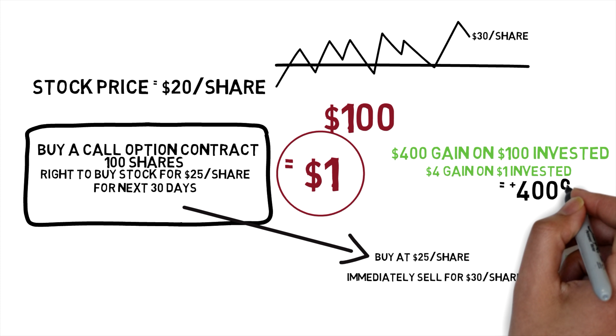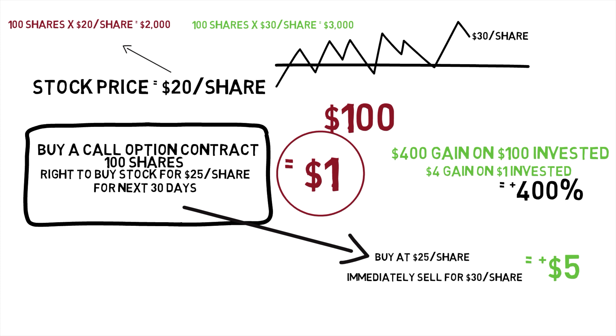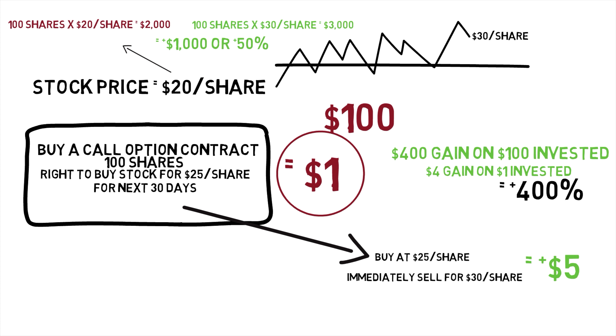That's a gain of 400% — insanity. If you just bought the underlying stock, buying 100 shares at $20 per share — the initial price in this example — you would need to invest $2,000. And if the stock got up to $30 per share, you could sell it for $3,000, leaving you with a $1,000 gain, representing a 50% gain on your investment. The flip side of a call option contract is when the underlying stock never hits the strike price of $25, the option contract expires, and you've lost 100% of your investment.